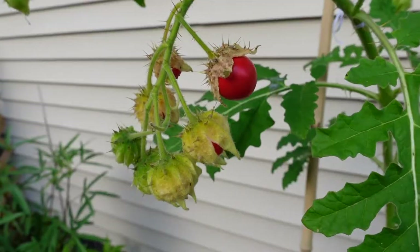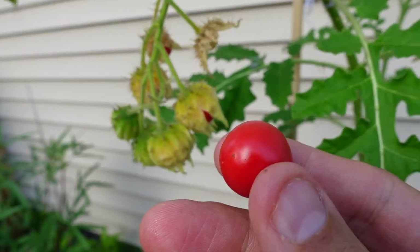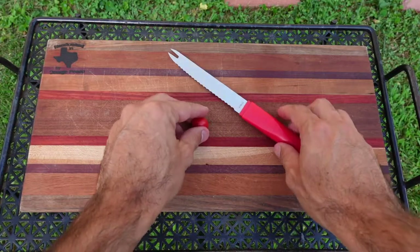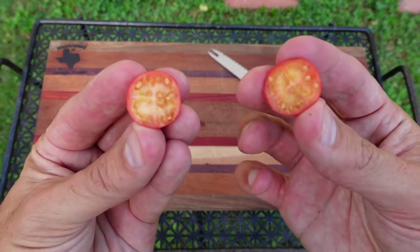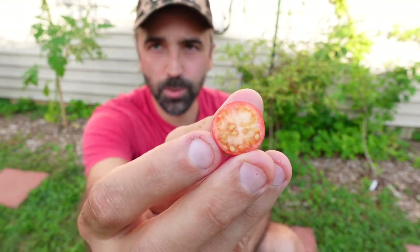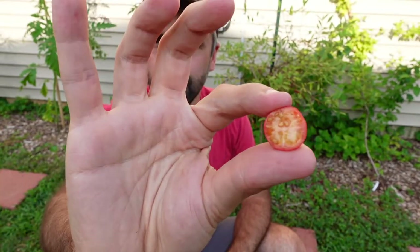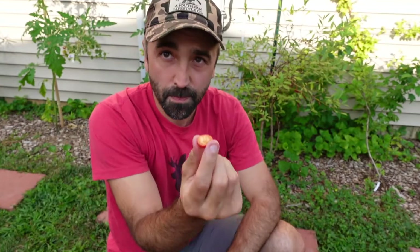But like always, it comes down to: how does this thing taste? Let's pick one of these ripe berries and cut it open. So first thing you can see, there's quite a lot of seeds. It's kind of similar to a ground cherry — it's got a lot of those little flat, crunchy seeds in there. The inside's kind of yellow. Looks pretty meaty. Lychee tomato — let's give it a little taste test.